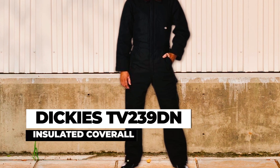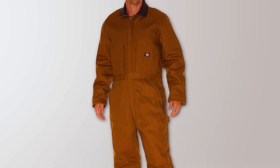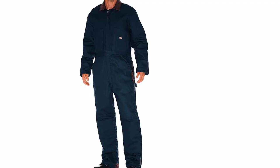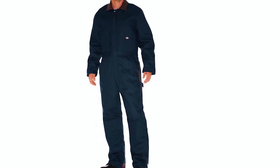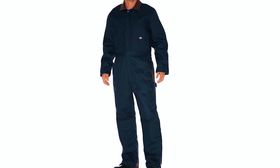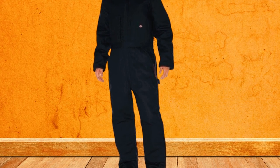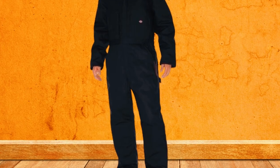The Dickies TV-239D EN Insulated Coverall — whether you're working outdoors, in construction, or other rugged environments, this is a reliable choice for keeping you warm, dry, and protected throughout your workday. This coverall is a durable and versatile workwear designed to withstand harsh weather conditions and provide comfort during demanding tasks.